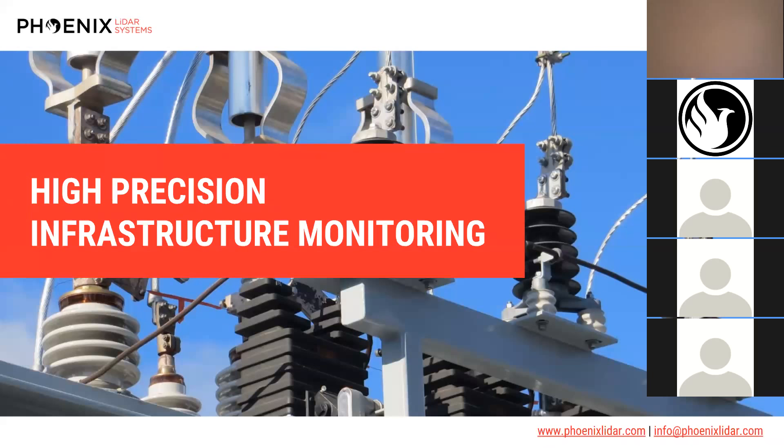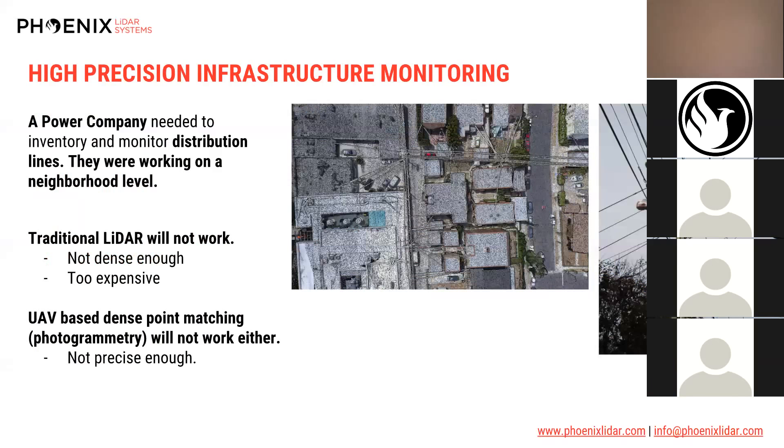UAV LiDAR has been used for infrastructure modeling and monitoring quite extensively — traditionally from fixed-wing and helicopter applications. But there are certain holes in the industry where data sets were unable to be captured. Phoenix LiDAR Systems had a power company that needed to investigate the distribution lines within a neighborhood. Those small distribution lines going from power poles to individual households quickly become a maze of utility management.